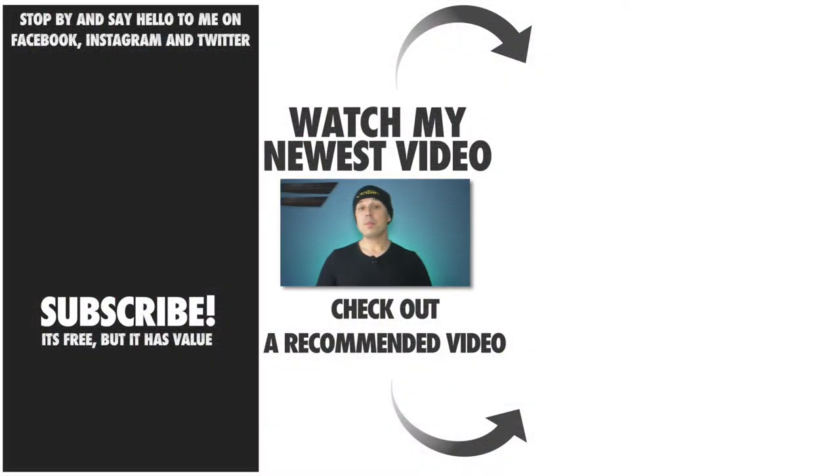Hope you enjoyed this video — if you did, smash that like button. I've got some awesome videos coming up, so subscribe so you don't miss a beat. See you later, peace.